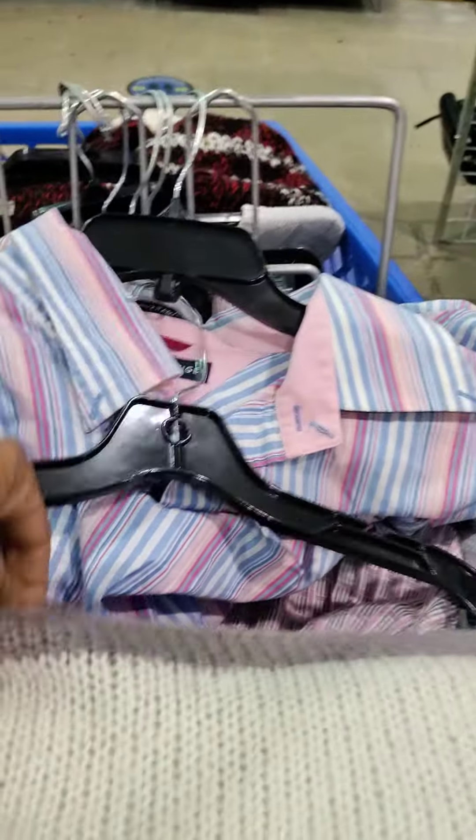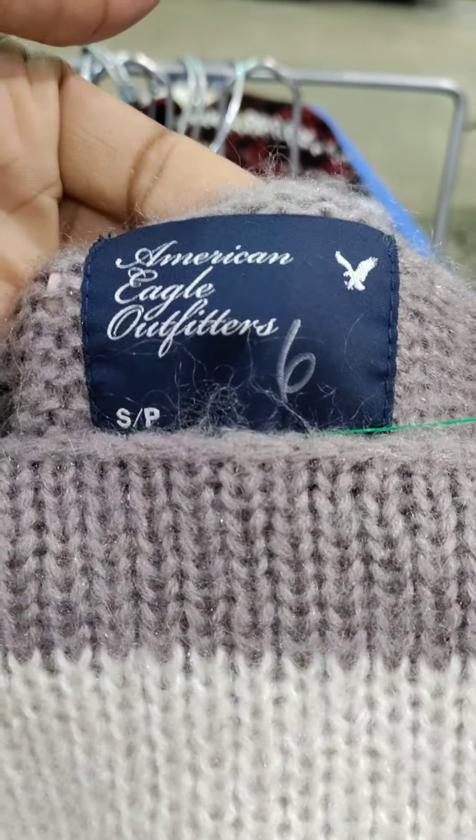And I found this adorable sweater, ready for fall and winter — it is from American Eagle Outfitters, yes sir, yes ma'am.